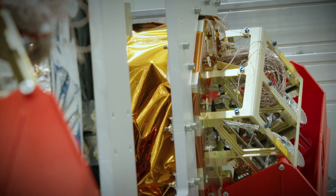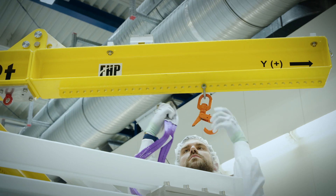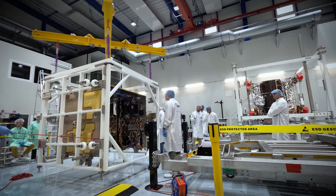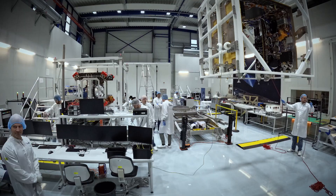Today, we did what we call the mating. These two parts were built in different MGSE that were used as a reference to build up the two models. And today, we have the first time in which these two models meet together. So it was really one of the most critical activities in the project.